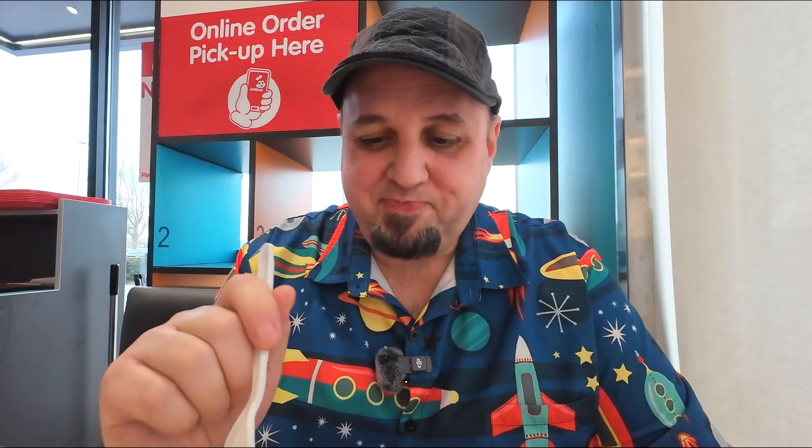Now we're moving on to the last item — I know a lot of people are probably interested in this. It's a chicken place that has spaghetti, which is kind of weird. I've been told that this is a very sweet-style spaghetti. And another thing I should point out — there are little tiny slices of hot dog in the spaghetti. That's right: hot dog.